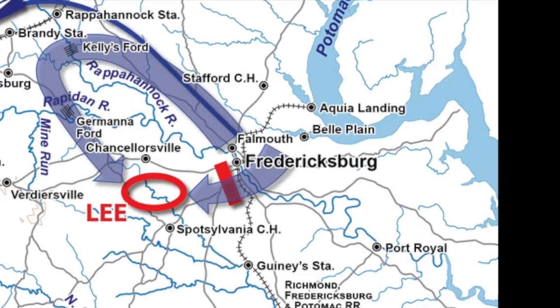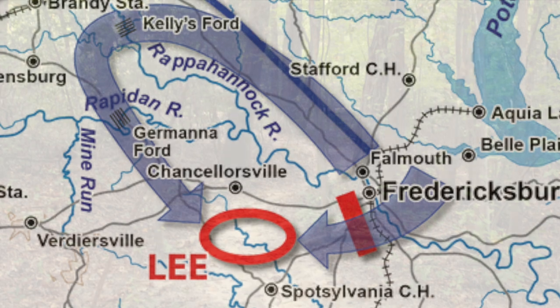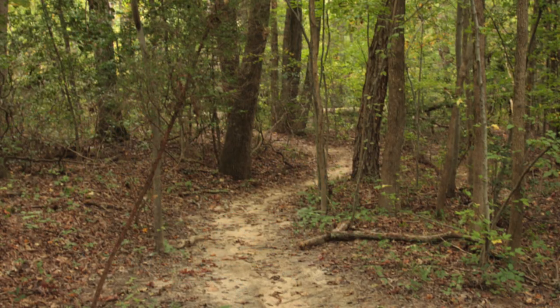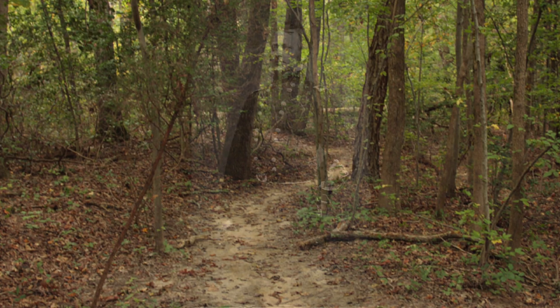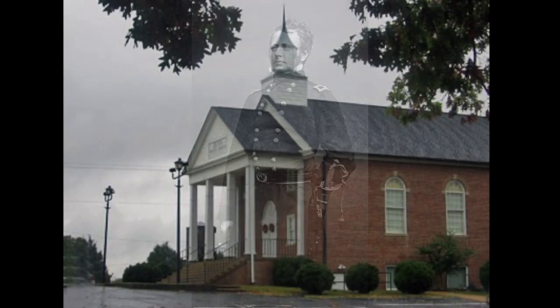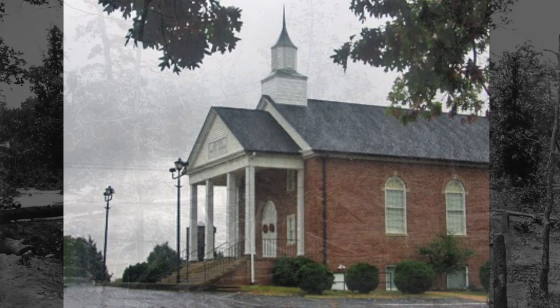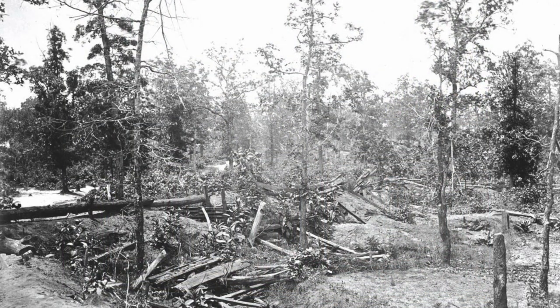Lee, being outnumbered, knew he had to use the terrain to his advantage. Chancellorsville had that — most of the terrain was underbrush, where a smaller force could use that cover to aid their movement against the larger force. Hooker arrived at the end of April at Chancellorsville and began shifting his men towards Fredericksburg, his actual target. His men approached a ridge that had a small Baptist church known locally as the Zoan Church. The church and the ridge itself were the highest ground for miles and oversaw the overgrown forest surrounding area known as the Wilderness.